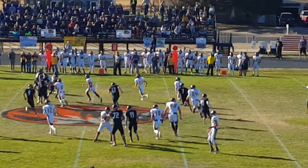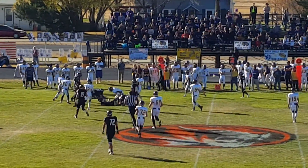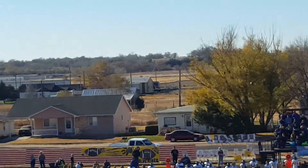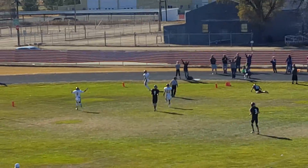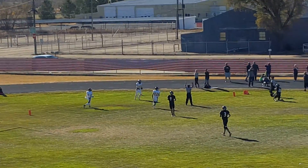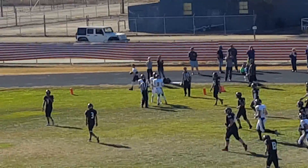He'll hand it off on the end around to Killo. Killo with a great block in front of him, goes across the field — first down. Down the right side, wide open is the receiver, and Christian Rose unable to make the tackle. Pass is caught into the end zone — breakdown by the defense for a Wolverine touchdown.